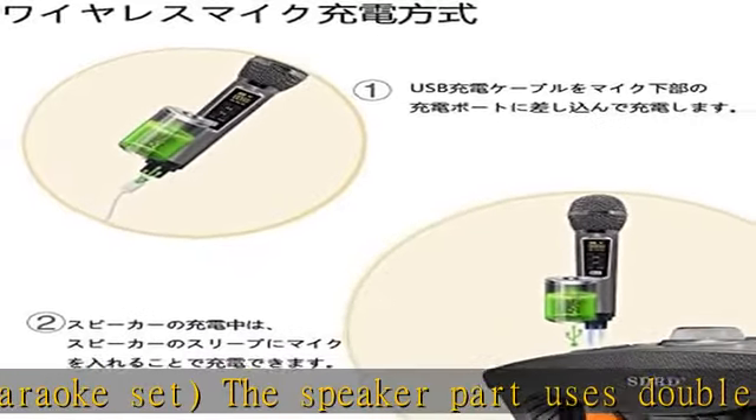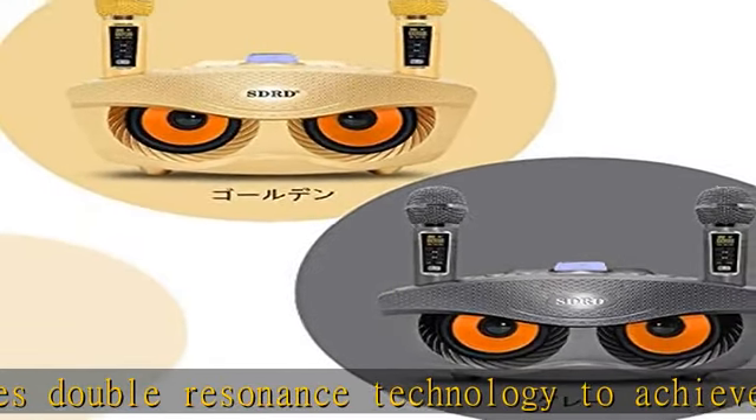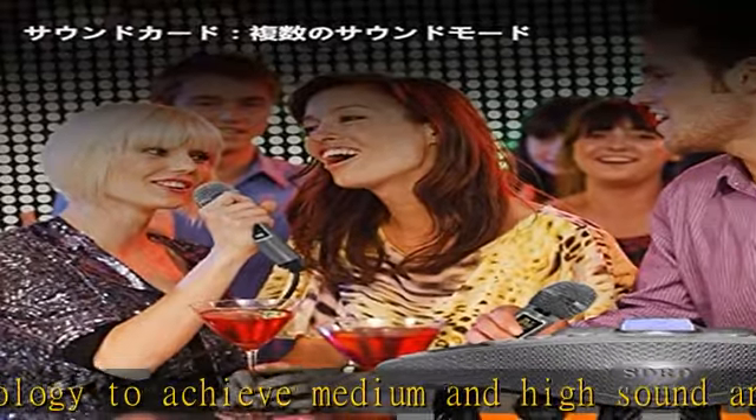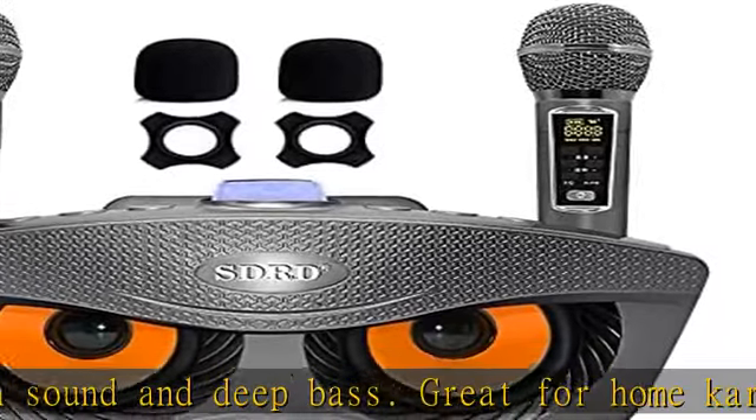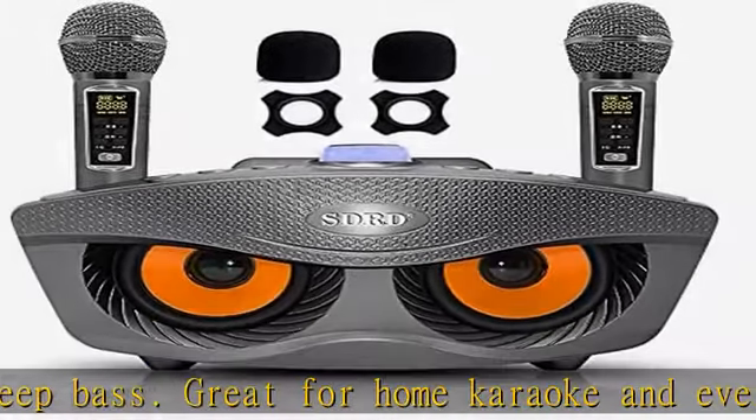Household KTV: the latest version of the karaoke microphone includes a sound card with male voice, female voice, and children's voice modes, and three scene modes: microphone, KTV, and concert hall. You can use two microphones at the same time to enjoy with family and best friends.